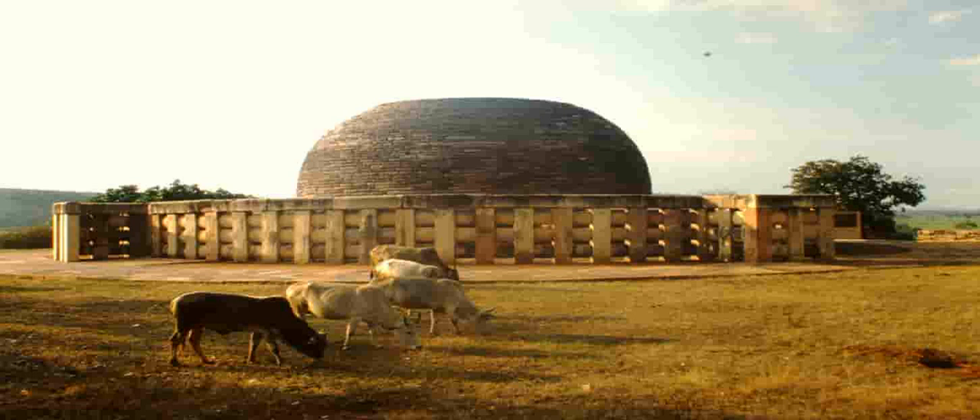Stupa number 2 might have been constructed during the end of the 2nd century BCE to the 1st century BCE. Hence it is the oldest of the three Stupas from the Shanga period. Also, the decorations of Stupa number 2 have been called the oldest extensive Stupa decoration in existence. It is the birthplace of Juttaka illustrations.